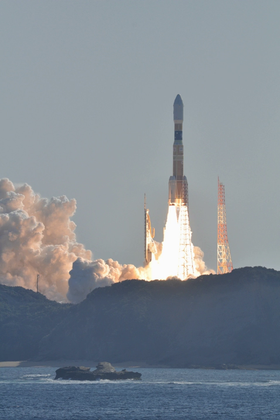See also: Comparison of orbital launch families, Comparison of orbital launch systems.